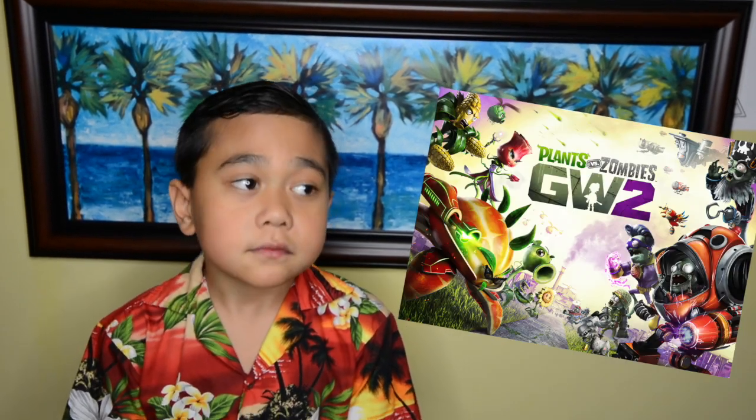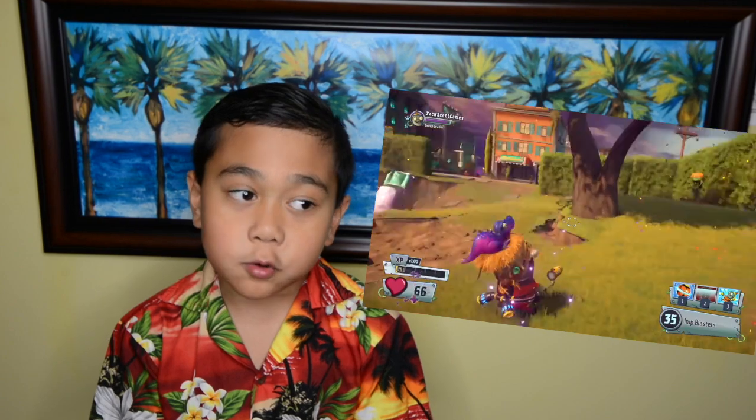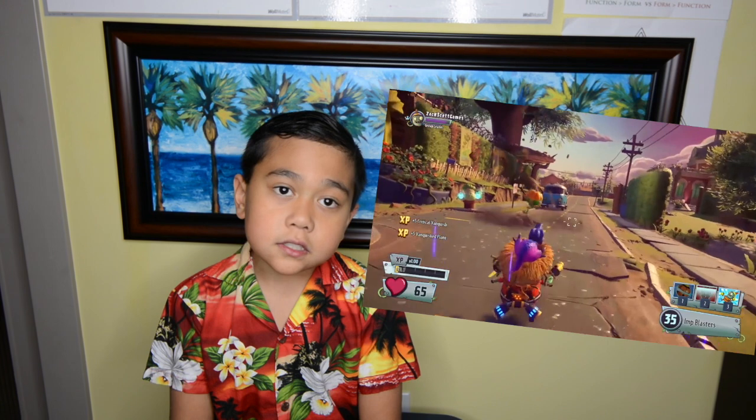The first one is Plants vs Zombies Garden Warfare. It's a really fun game. The first time I ever played it was at my cousin's house. I really recommend it because it's a fun game — it's about strategy. It's like one of those shooting games but you're the plants, and the other team is the zombies. There's lots of characters you could be.